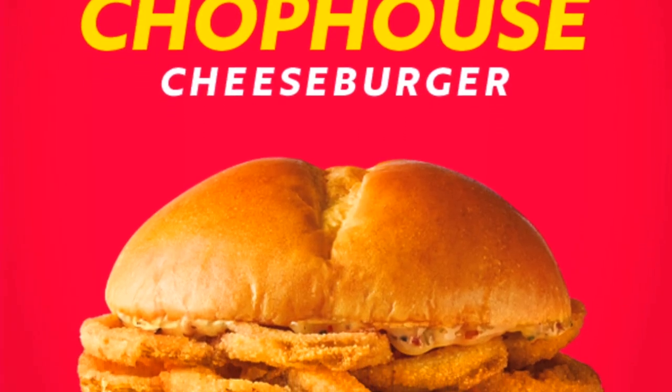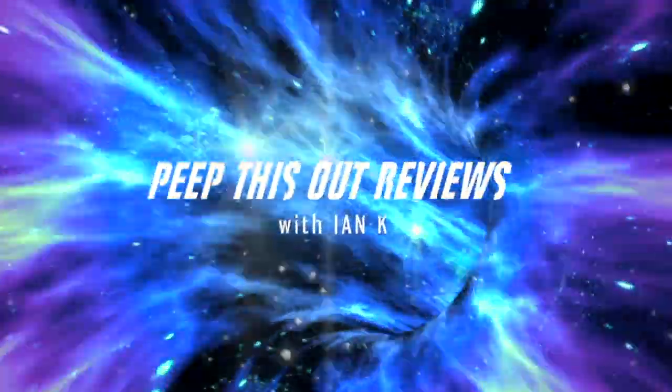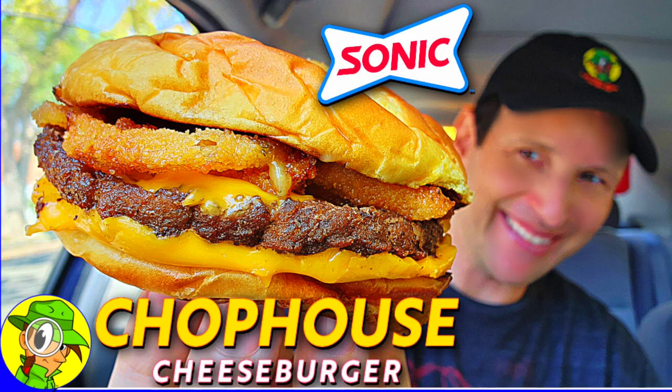Most of you know I have what you'd call a love-hate relationship when it comes to reviewing over here at Sonic. Generally the quality is fairly decent, but there are times where my local location is a little bit of a challenge. Nevertheless, I'm hoping this new limited-time-only promo featuring their Chop House Cheeseburger is going to be a pretty good one. Welcome to Peep This Out Reviews with Ian K — stay frosty.